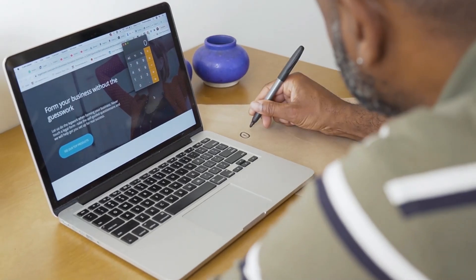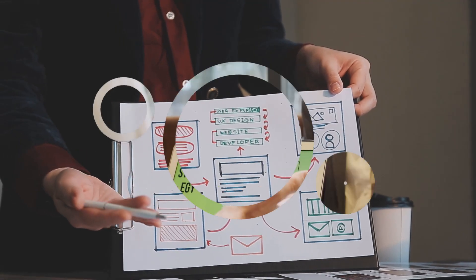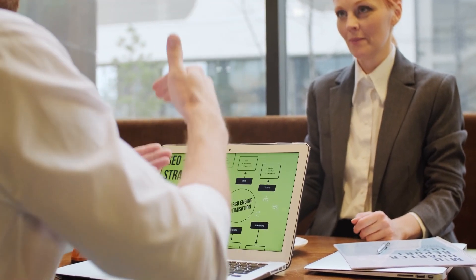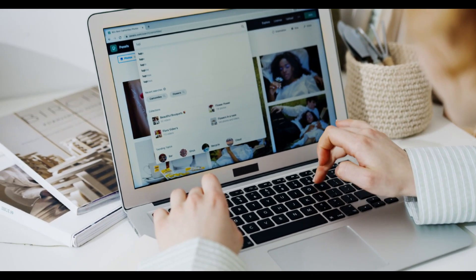Search engine optimization is vital for all online marketing strategies and can be very difficult, especially for beginners. This is why marketers, coaches, and other online business owners rely on SEO tools to improve their website rankings organically in search engines and social media platforms.